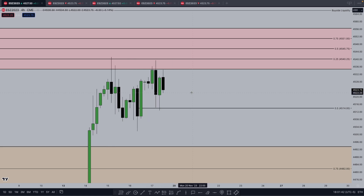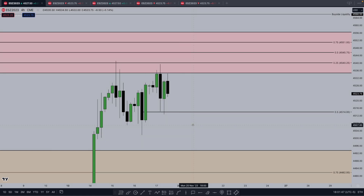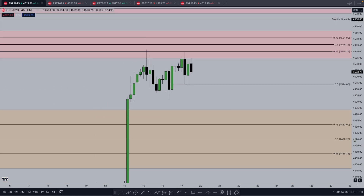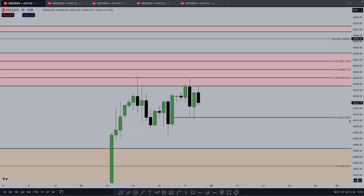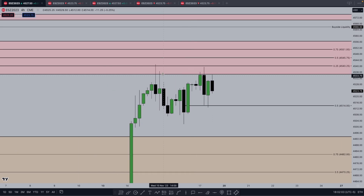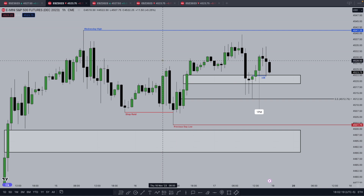So if you look here on the four-hour chart — there are no inefficiencies. We have this large inefficiency here and I'll talk about why and when I assumed that wasn't going to be delivered to. But above and below market price in this structure on the four-hour chart there are no inefficiencies. We can see this order block here at mean threshold with just below that nice support today.